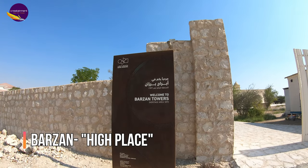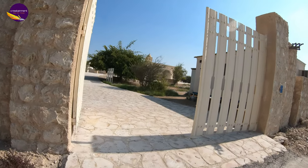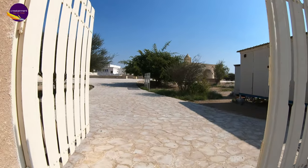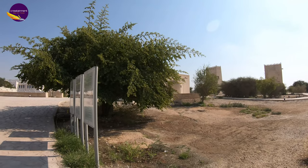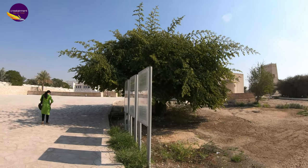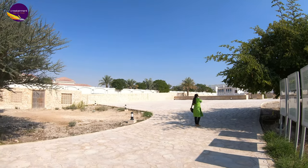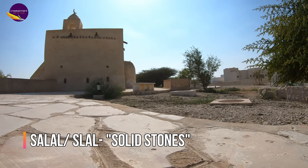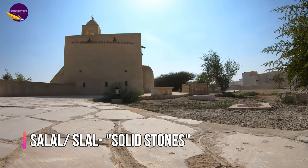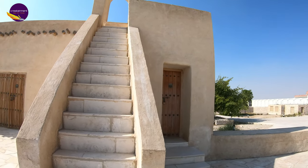In Arabic, Basan means high place. Basan Towers are watchtowers that were built in the late 19th century. These towers are located in Umsalal Mohamed, which is a small village located about 20 km north of Doha. Its name derives from the local term 'slal' or 'sal', referring to solid stones which are found in this area.